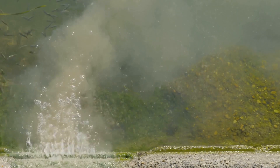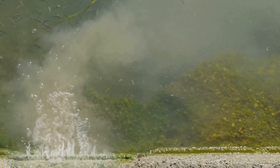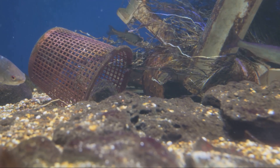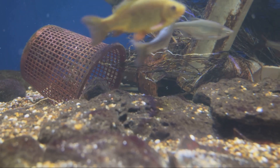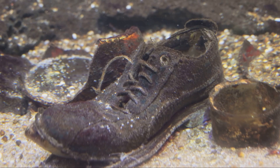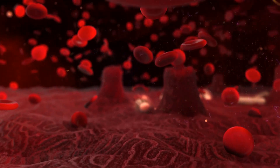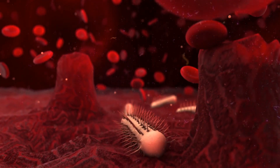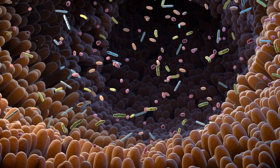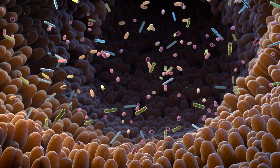Now let's move on to environmental impact. The wastewater from fish farms often contains a high level of pollutants, which can be harmful to natural water bodies when discharged. However, the use of probiotics can significantly reduce the level of these pollutants, making the wastewater safer for disposal and lessening the environmental impact of fish farming operations. Next, we have healthier fish. Probiotics promote a balanced gut microbiota, which is essential for fish health. They help boost the immune system of the fish, making them more resistant to diseases and reducing the need for antibiotics.